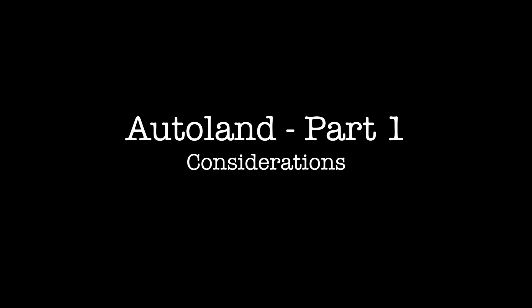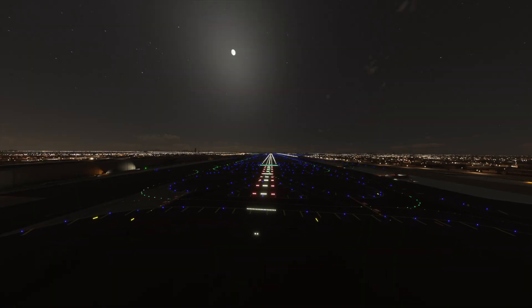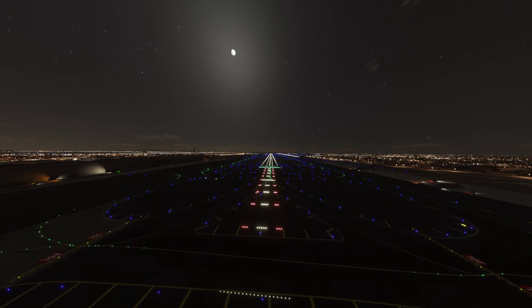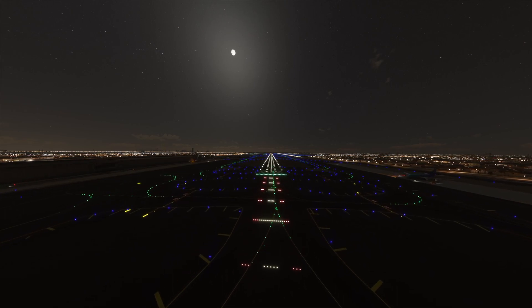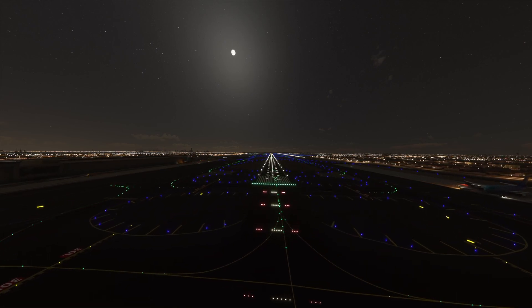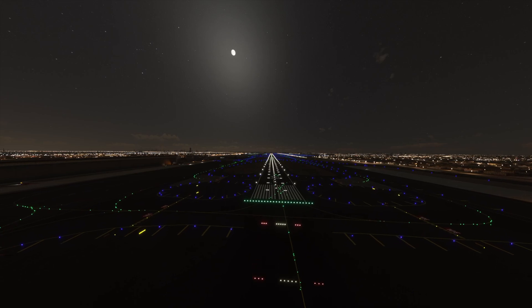Autoland Part 1 — Considerations. Autoland Overview. Before talking about the Autoland, it is important to highlight that company policies may dictate specific restrictions and limitations concerning low visibility operations, including the use of the Autoland. This video will show you an example of the considerations you may make in case you are planning a low visibility approach.